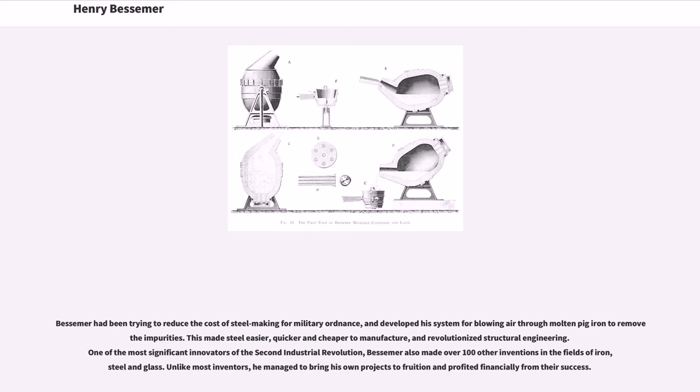and revolutionized structural engineering. One of the most significant innovators of the Second Industrial Revolution, Bessemer also made over 100 other inventions in the fields of iron, steel and glass. Unlike most inventors, he managed to bring his own projects to fruition and profited financially from their success.